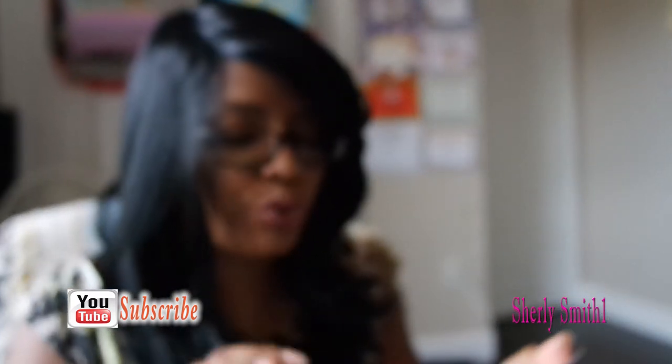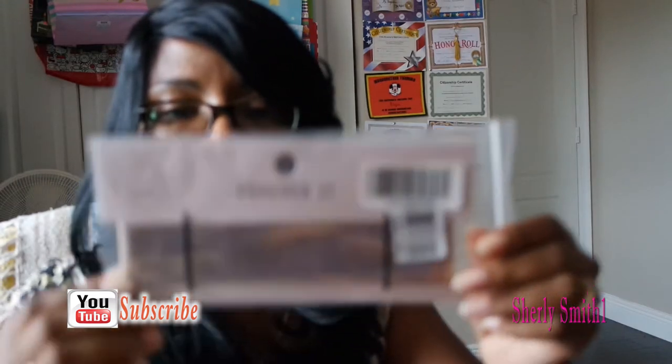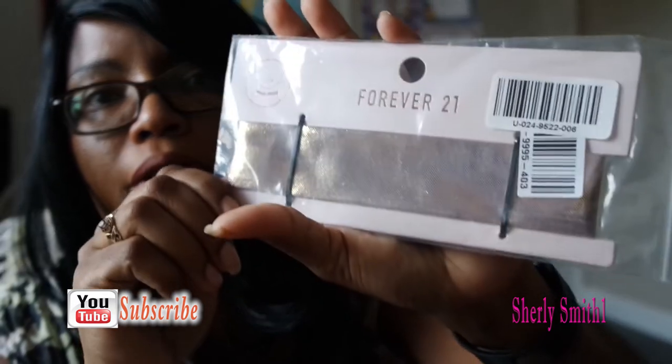I got this really beautiful rose gold choker. You guys could see that — hopefully you can capture it — but it is rose gold and it's really pretty. I haven't bought a choker in such a long time, so it was pretty interesting.